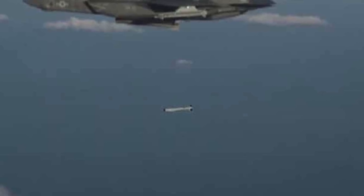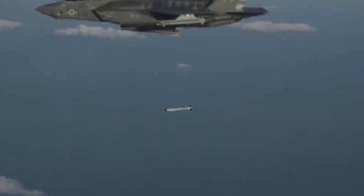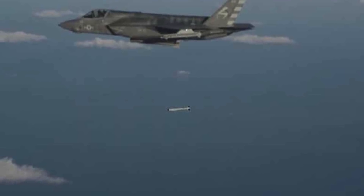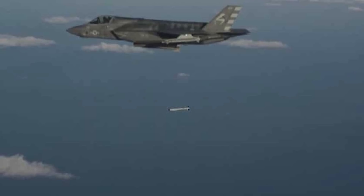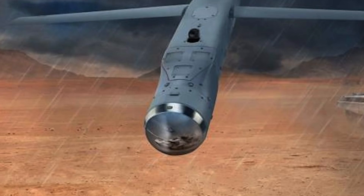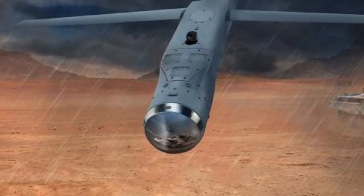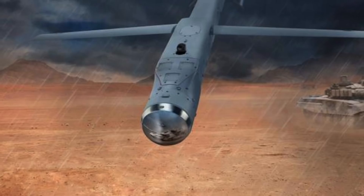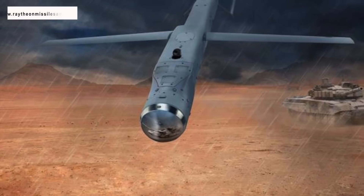Raytheon has revealed that GBU-53B Stormbreaker has been tested in late 2021 by the U.S. Navy, with the weapon being released by a U.S. Marine Corps F-35B assigned to Air Test and Evaluation Squadron 23. As part of the test, the naval aviator flying the F-35B used the network-enabled weapon as a guided munition, following the same method one would use in combat from mission planning to release. After the weapon release, a nearby F/A-18F Super Hornet monitored the behavior of the weapon over a common network until impact, demonstrating a successful network connectivity capability.